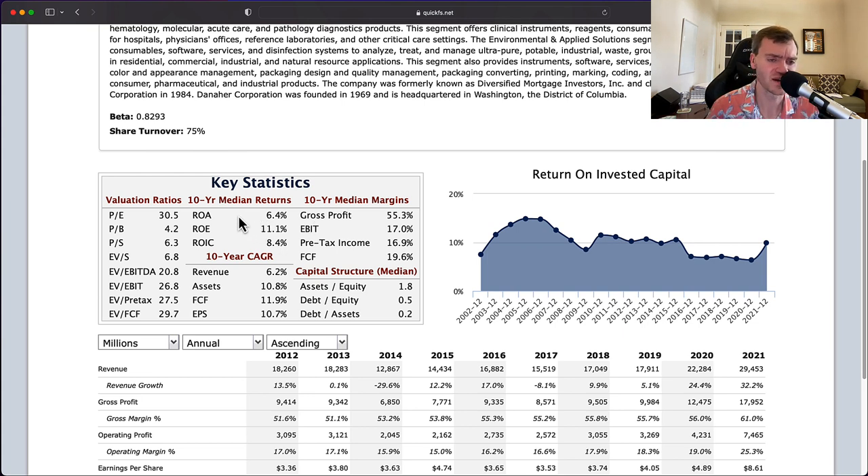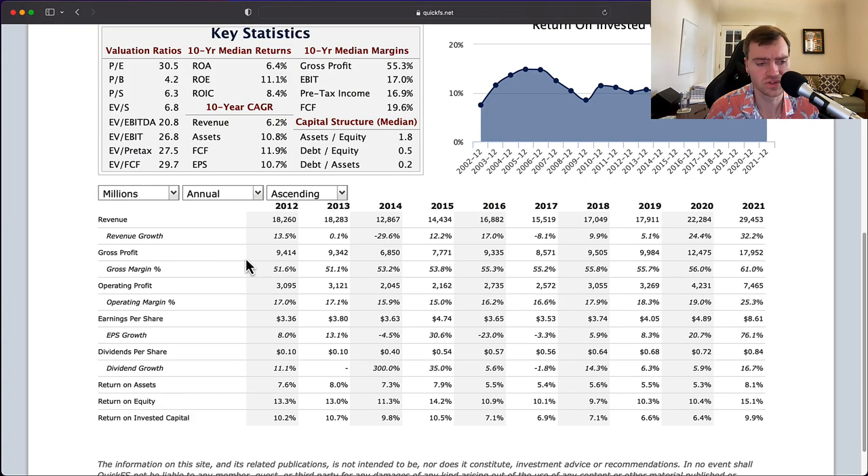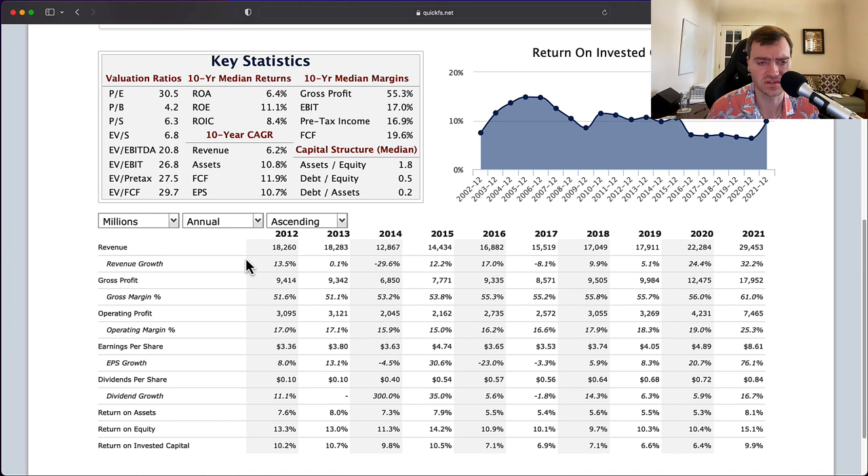On top of the declining business over the last 10 years, they have a PE of 30, which is very expensive. It looks like you're paying up for a high-quality business that just can't sustain very high returns. Revenue growth is at 6% while EPS is growing at double digits, but I have concerns about the long-term viability of that. We need to see what they're doing with their cash flow to justify this. Revenue started at $18 billion and grew to $29 billion — about 50% growth over the decade.